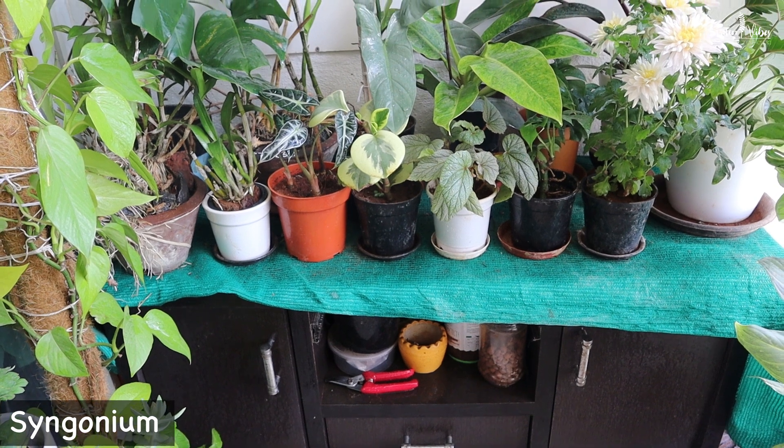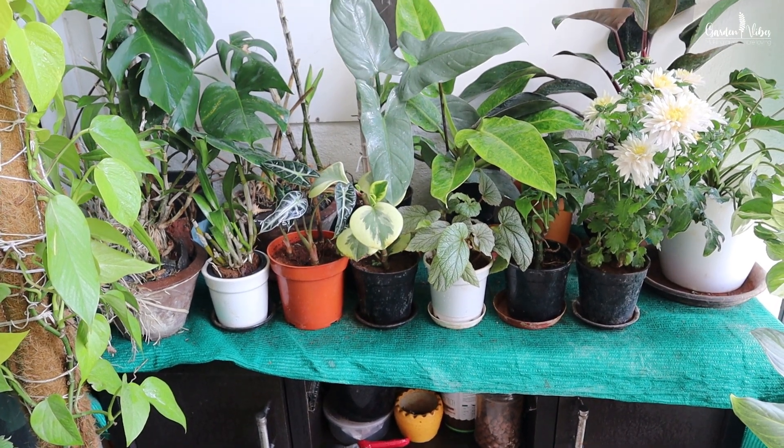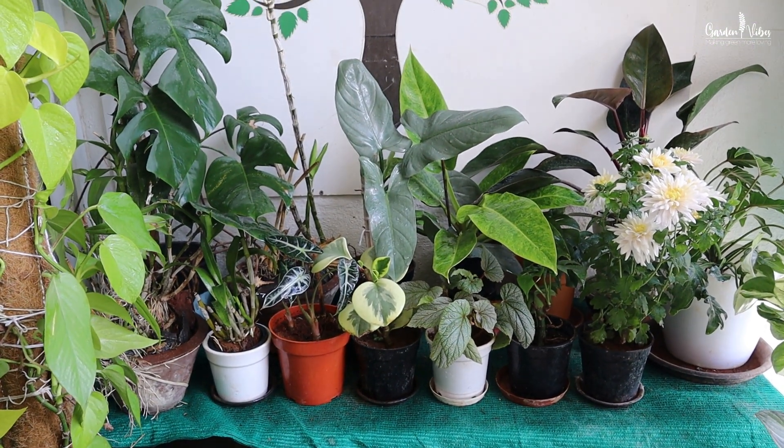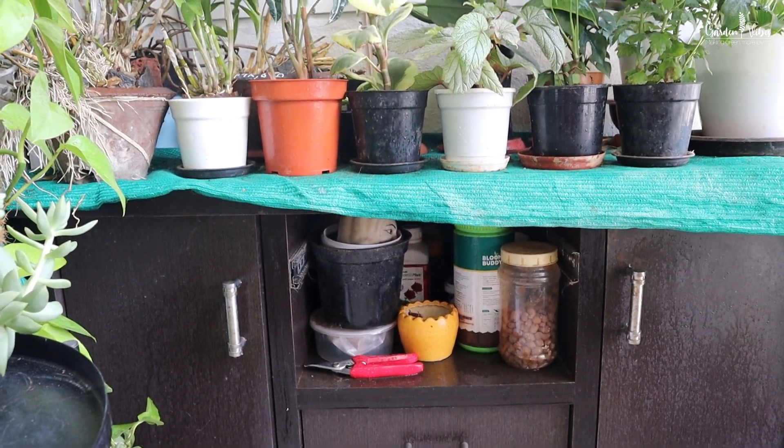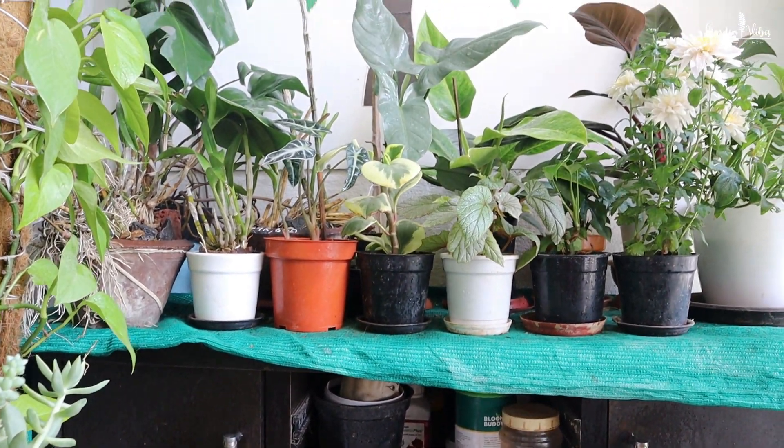This is our old storage unit that is now turned into a plant table. Below here in the storage I keep all fertilizers, pesticides, cocopeat, perlite, and all gardening-related materials.